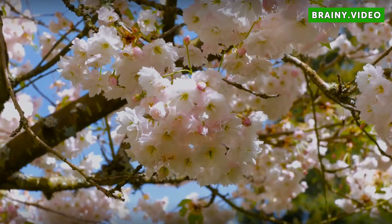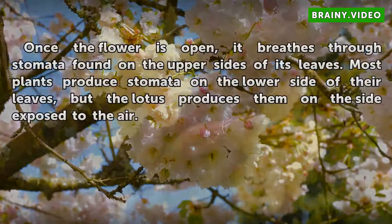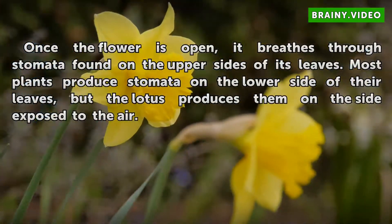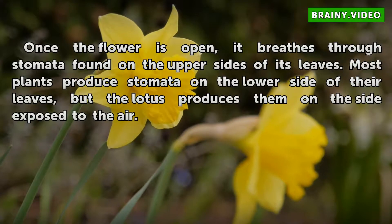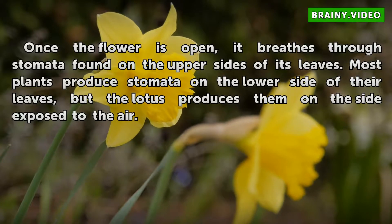Function. Once the flower is open, it breathes through stomata found on the upper sides of its leaves. Most plants produce stomata on the lower side of their leaves, but the lotus produces them on the side exposed to the air.